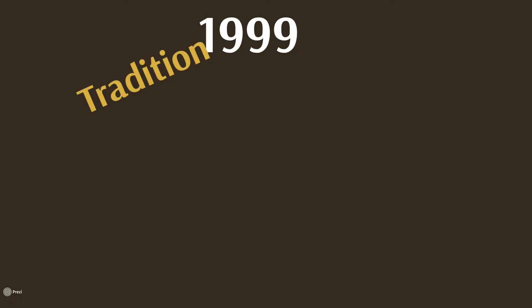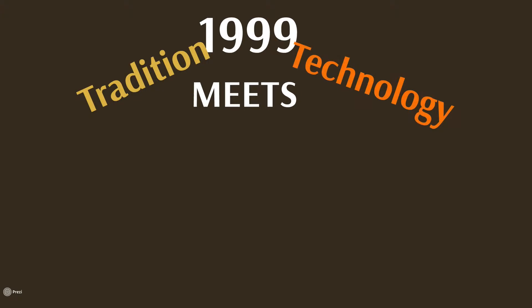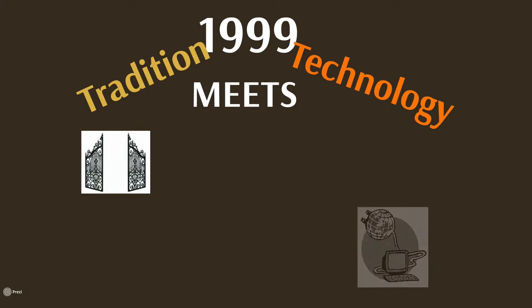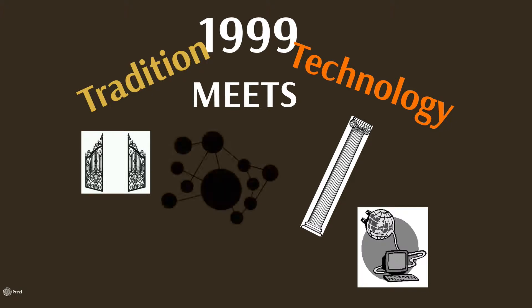Now I would like to fast forward 37 years. In 1999, my tenure as technology director in a highly traditional school for boys in grades 7 through 12 began. I was given a mandate from the administration to work on plans that would encourage and support the integration of technology within the school's program without interfering with the traditions and fabric of the school.